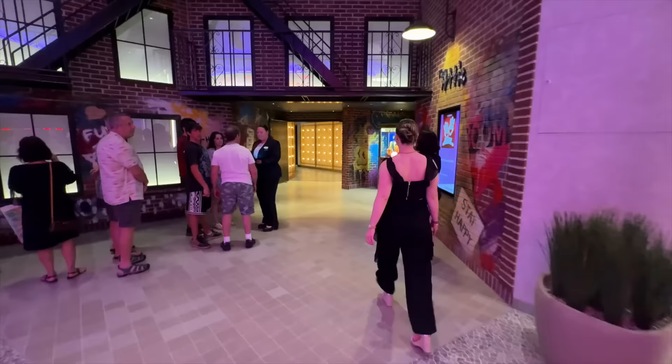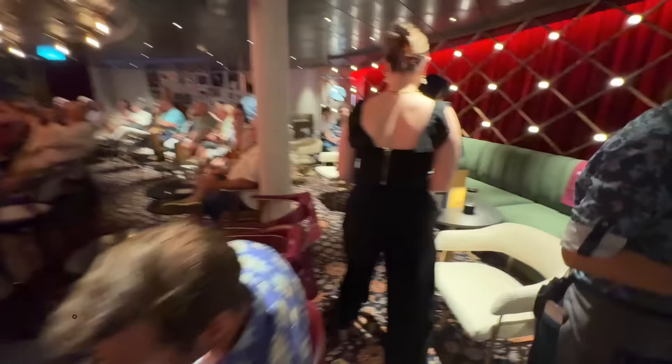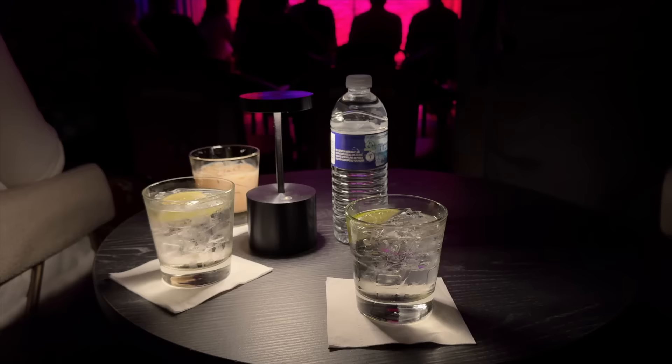Next we have an after-dinner show planned. Anna has booked us into the Attic Comedy Club, as with last night in some of the best seats in the venue. We're served pre-show drinks and I'm happy to see my friend Adam open up the show and introduce this evening's hilarious acts.